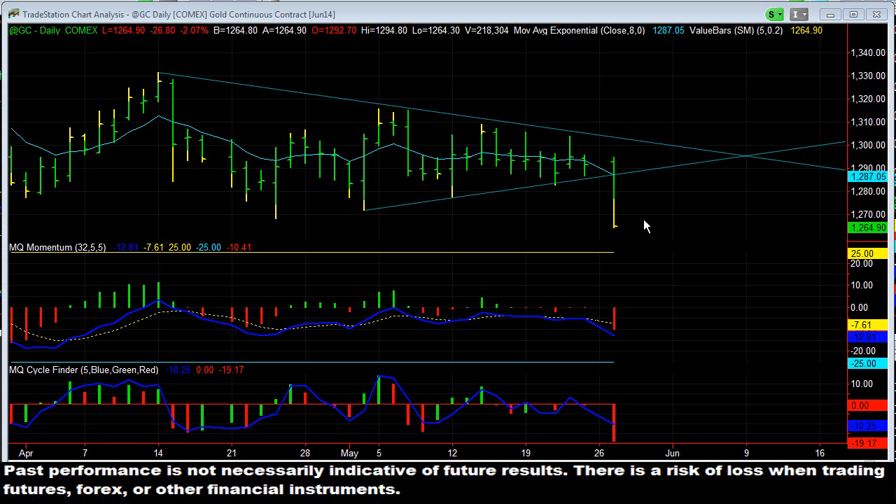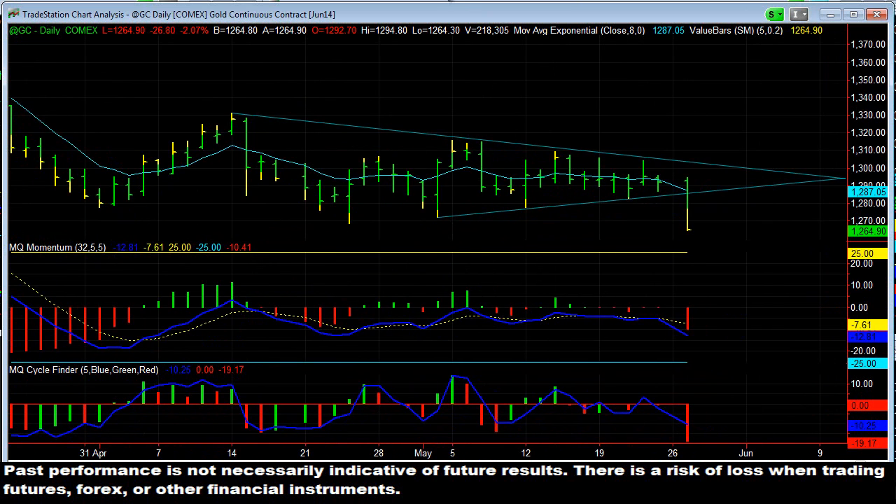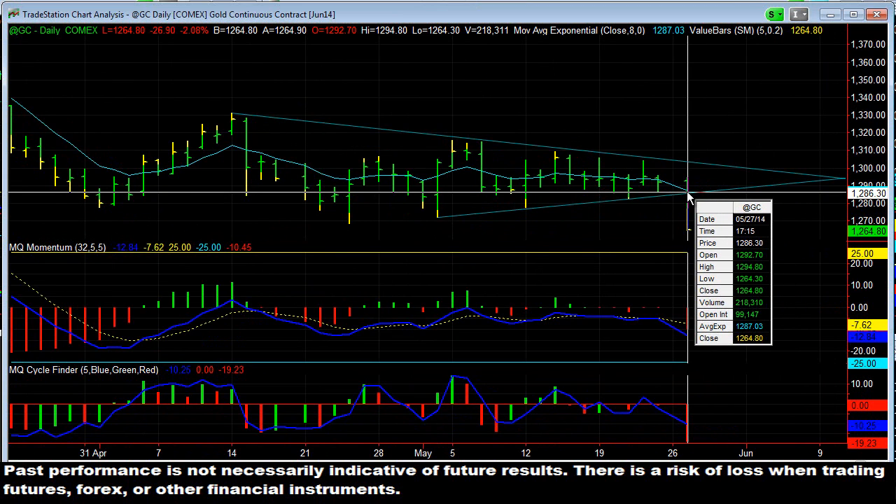Hey there everybody, Thomas Wood with ValueCharts.com. Today we're going to take a look at gold, and more specifically a setup we've been following and talking about in premium and free videos for the past couple of weeks, which is this daily pennant pattern we've had developing. And you can see, finally today we broke out of that pennant.